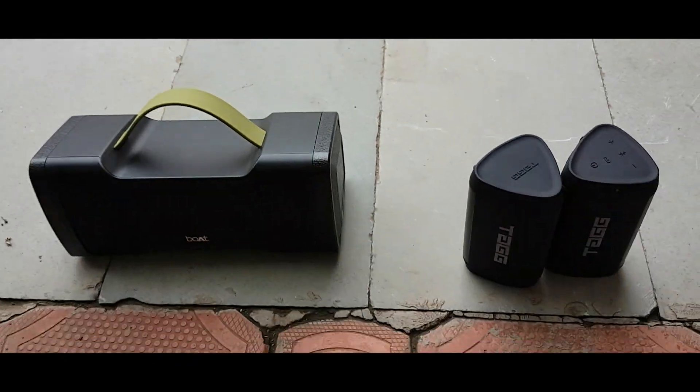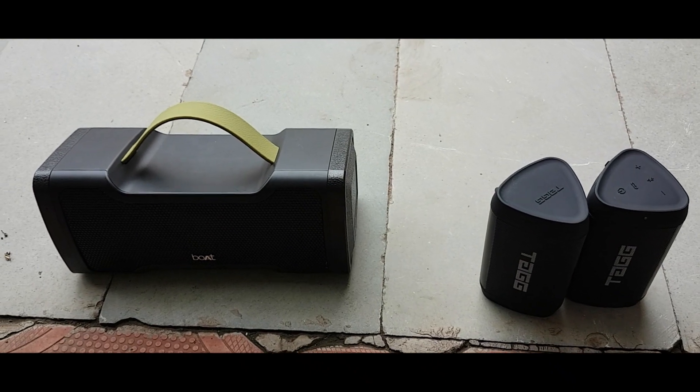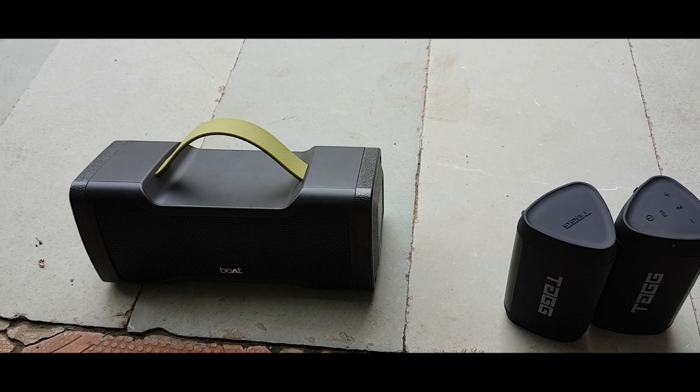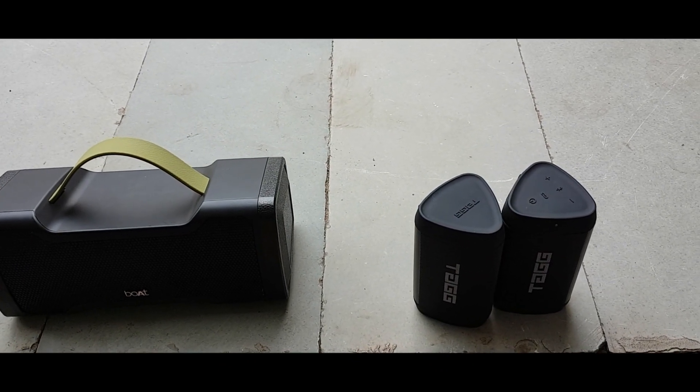The final verdict of both speakers: Boatstone 1000 is a single speaker which is a 14W speaker. No doubt it has good sound. But if you talk about TAC, it also has good sound.